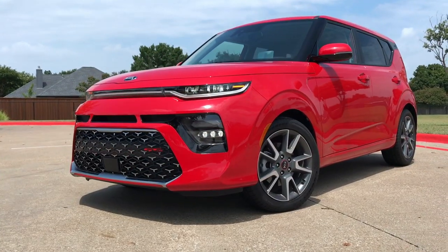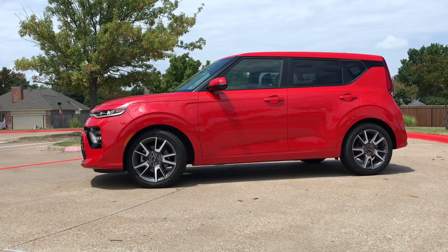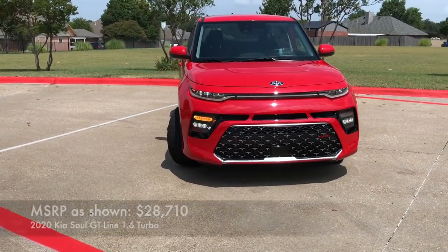The 2020 Kia Soul keeps its iconic shape, but it has an all-new platform for better overall driving dynamics. It's futuristic and aggressive, and it's even a little bit longer. Let's take a quick look at all the exterior details.